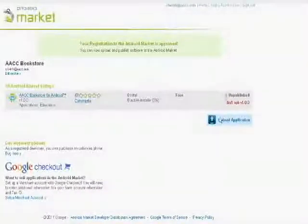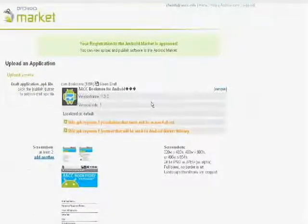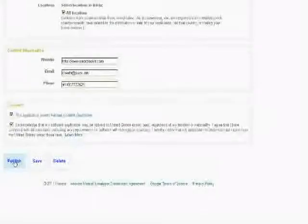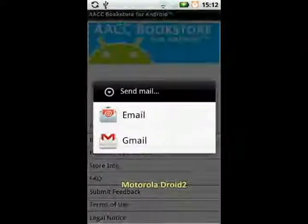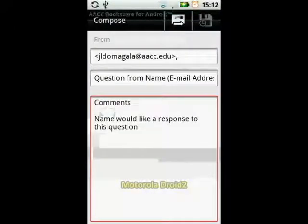With our deadline approaching, we wrapped up what we had, did some bug testing and refinement, and set out to publish our app on the Android market. As a final addition, we added a feedback form that would send us emails with comments, suggestions, and any bug reports that may come from students using the app.